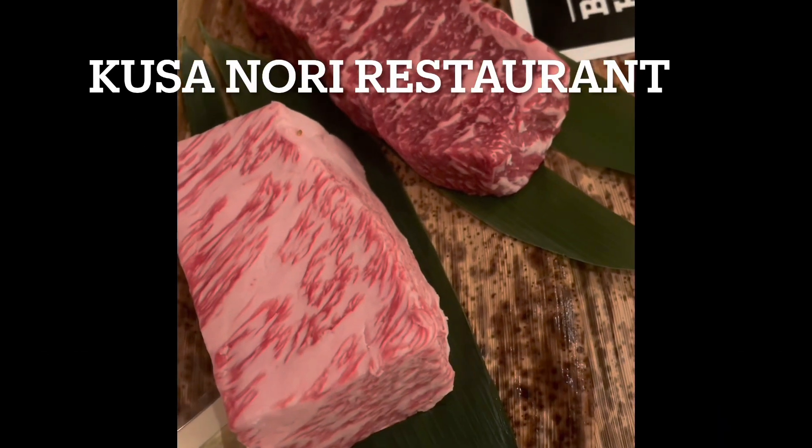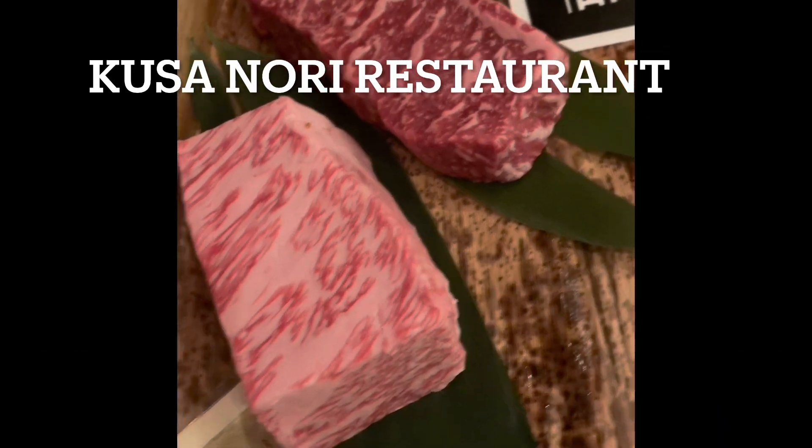This one here is our Black Hawk. It's a domestic Wagyu, and this one is from Kentucky. So basically Japanese cattle but it's born in America.